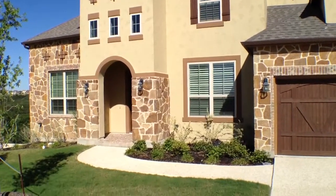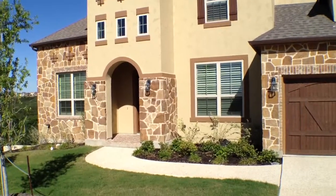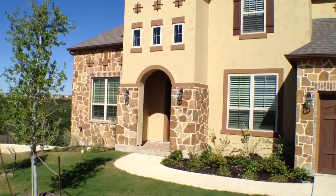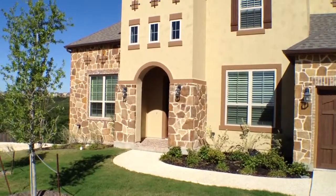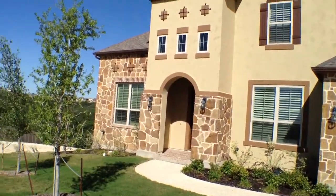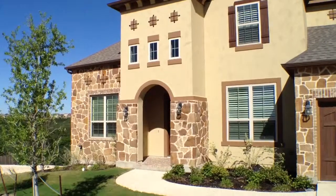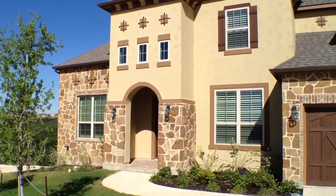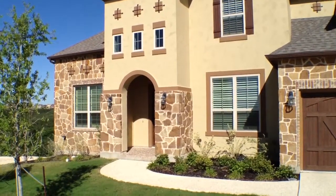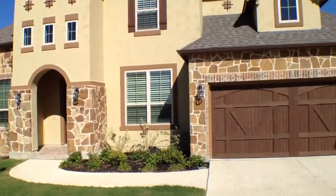We're standing in front of the house located at 18819 Rio Ridge. This is a four bedroom, four and a half bath with a two car garage. It's approximately 3,858 square feet. I'm going to do a 360 and take a look at the neighborhood.